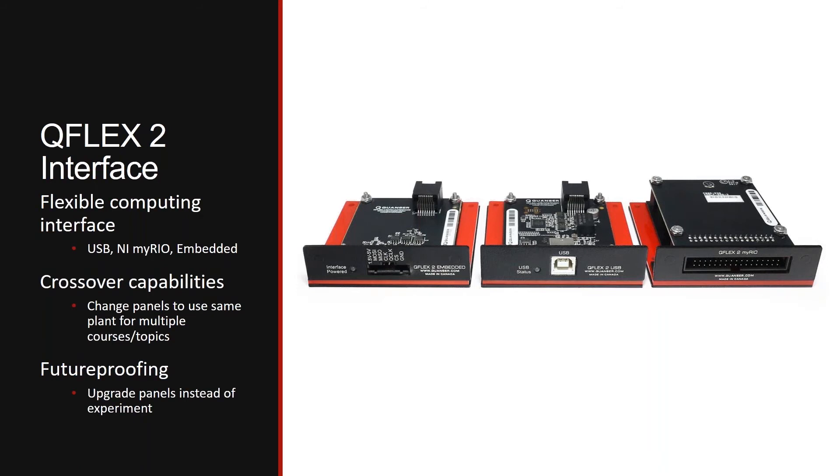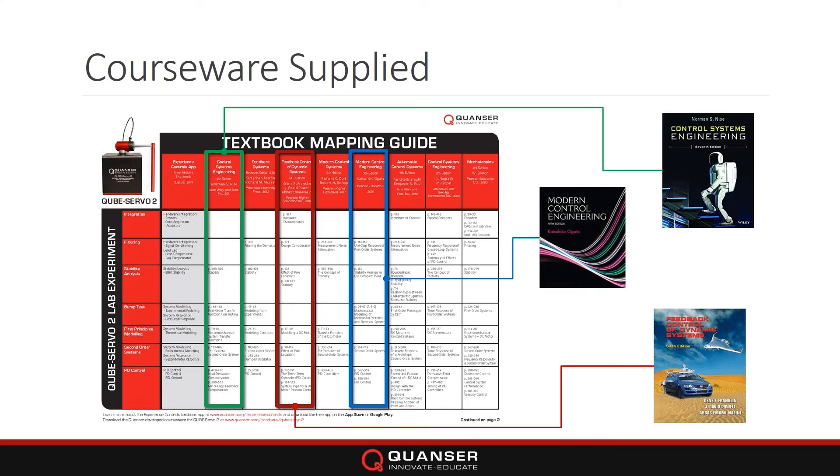The textbook mapping guide is available on our website. It shows the core topics and maps them — with the courseware supplied with the CubeServo — to the eight most popular control textbooks worldwide, along with our Experience Controls app, which is a mobile textbook I'll talk about later. We're showing the Nise textbook, the Ogata, the book by Franklin and Powell — all probably very familiar to you.